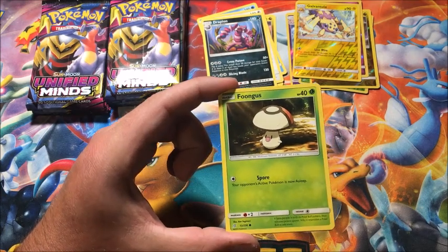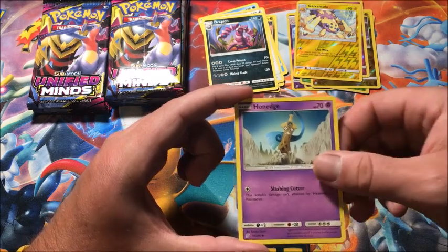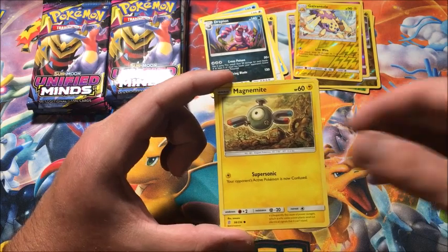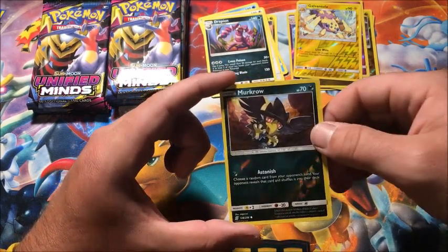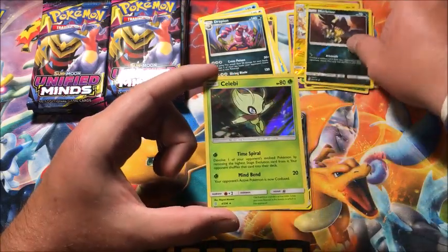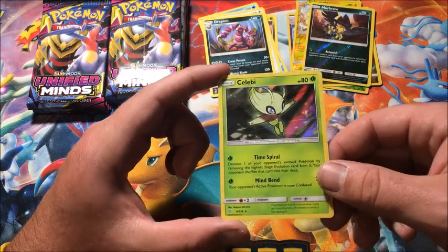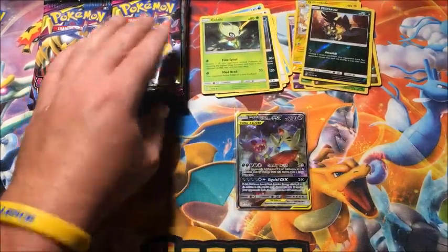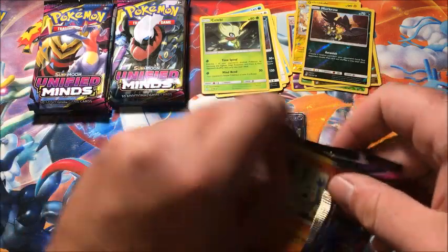As some of you saw in one of my previous videos, when I got the reverse Meowstic from Burning Shadows it took me forever to get that one — so I'll take reverse rares as much as I can. We got a reverse Murkrow and the rare is... a holographic Celebi! All right, that is the first time I'm pulling this card. So we get our first holo of the video and it is a great one — holographic Celebi!